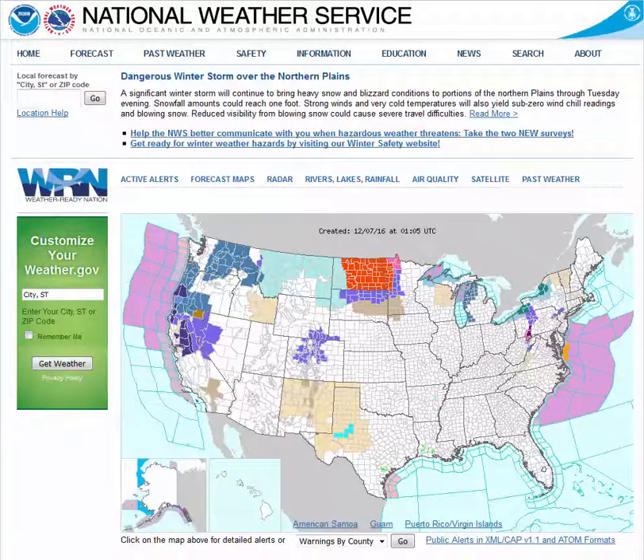The National Weather Service provides weather, water, and climate data, forecasts, and warnings for the protection of life and property, and for the enhancement of the national economy.